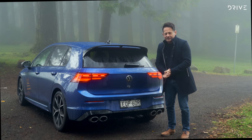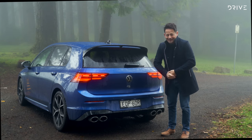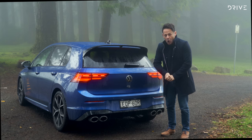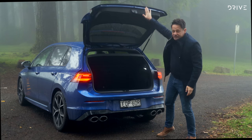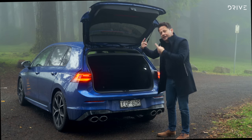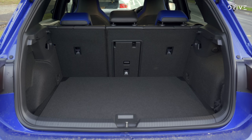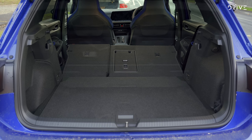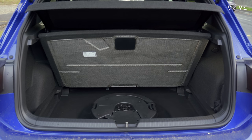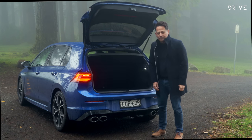Now that we've done the exterior, let's have a look at the interior. Since I'm standing at the boot, I'll start there. Classic Volkswagen opening, but you've got to do it yourself — a $73,000 car with no electric opener. 374 litres — it's a Volkswagen Golf, what did you expect? 60-40 split fold takes it out to 1,230 litres. And you don't have a spare tyre under there because it can't fit a 19-inch wheel.